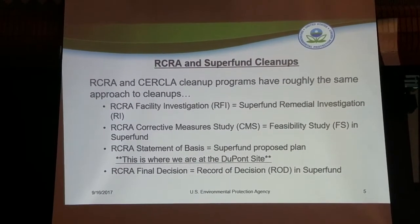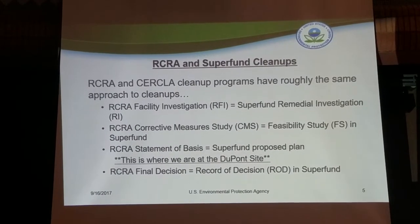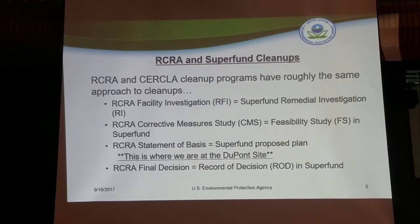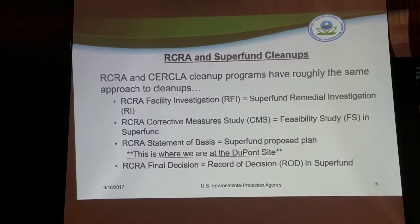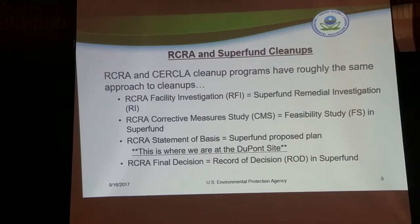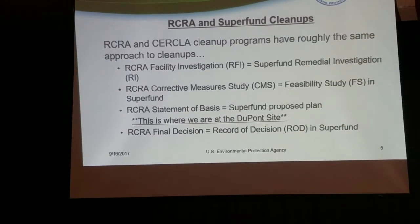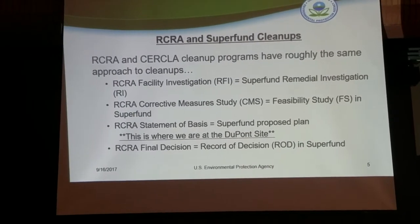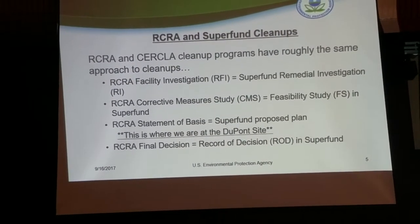That's called the RI in the Superfund process. We then moved to the Corrective Measures Studies, which is similar to the Feasibility Study under Superfund. In our Corrective Measures Studies we look at options for cleaning up the problems identified on the site — what treatment technologies are available. We received an initial Corrective Measures Study in 2006 and an update as late as 2016. Right now we are very close to releasing our Statement of Basis document, which is the proposed remedy for the DuPont site.